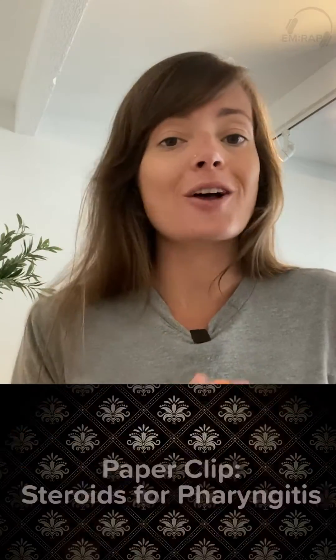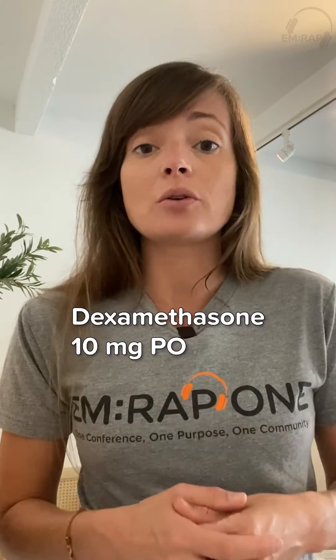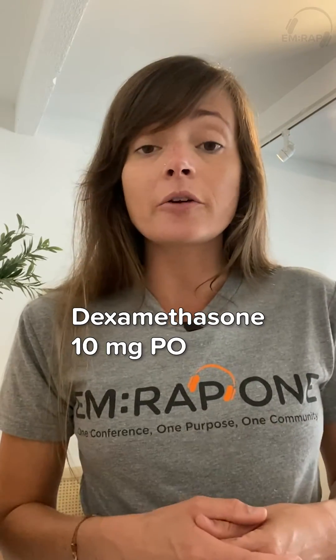What about dexamethasone? We covered this on the very first urgent care grand rounds back in August — we reviewed a paper that showed dexamethasone can help relieve symptoms, decrease pain, and decrease the time that patients are symptomatic. So if I have a patient who is really having pain and difficulty eating and drinking, I will give a dose of dexamethasone. This is 10 milligrams orally. You can give it once or for a couple of days — it should help resolve their symptoms and doesn't really cause any complications.